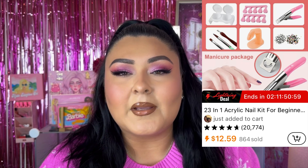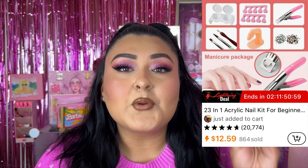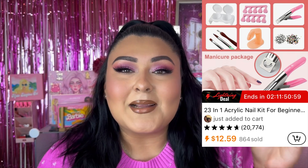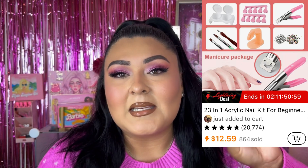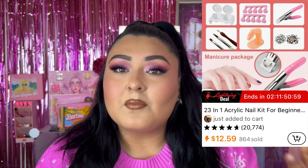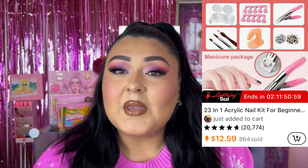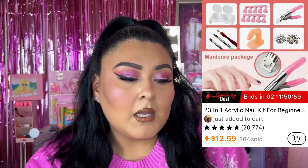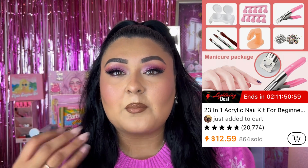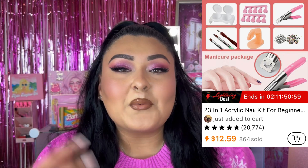Number six is a 23-in-1 acrylic nail kit for beginners. It comes with 23 pieces and is perfect for someone who loves doing their nails at home and doesn't want to pay absurd salon prices. This specific set is pink, but they carry different colors and various sets at different price points. The supposed price is $29.49, now retailing for $12.59. Prices vary, especially around Black Friday and holiday sales, so definitely look out for deals.